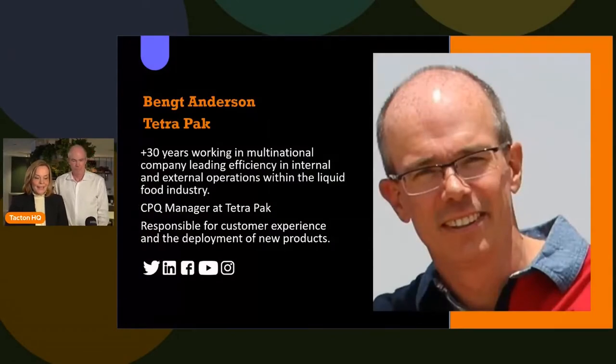It's time to listen to our second guest and customer of ours, Bengt Andersson from Tetra Pak. Bengt has lots of experience from the manufacturing industry and he is also the one who is managing the CPQ solution at Tetra Pak.